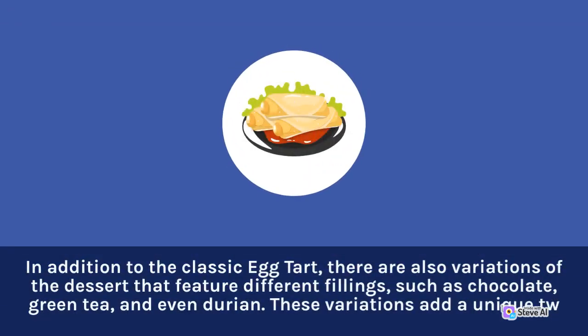In addition to the classic egg tart, there are also variations of the dessert that feature different fillings, such as chocolate, green tea, and even durian.